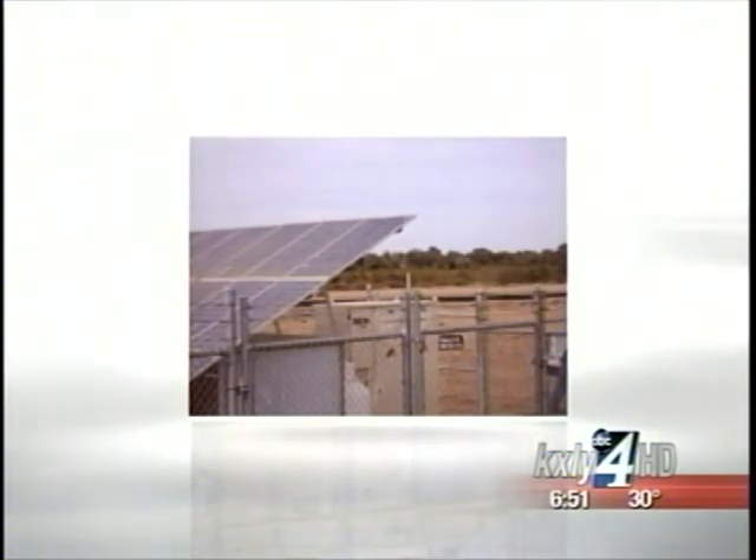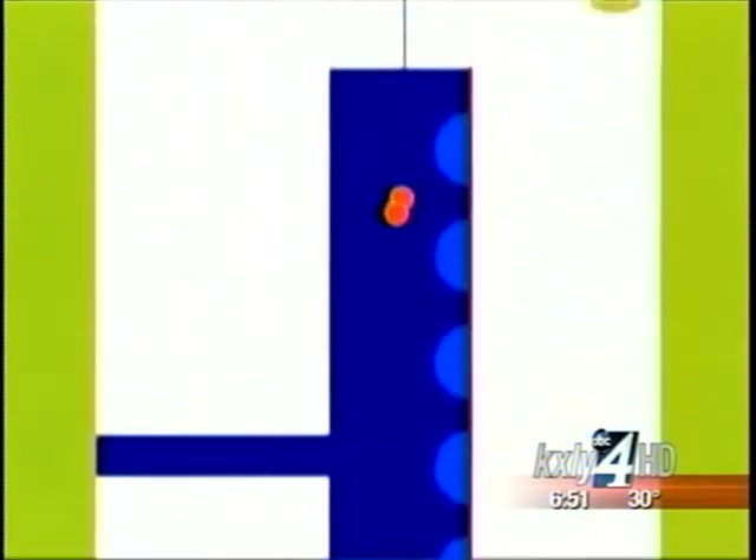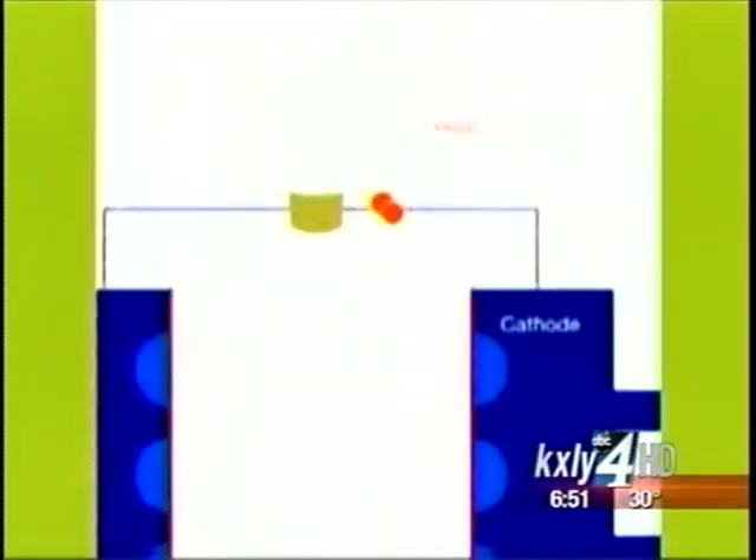But how do the fuel cells actually work? A proton exchange membrane, you can think of as a black box. It takes hydrogen on one side and oxygen from the ambient air on the other side, and through electrochemical reaction produces electricity that we use in our system. The only byproducts are heat and water. There's no emissions, there's no pollutants coming out of the system. It's very clean.